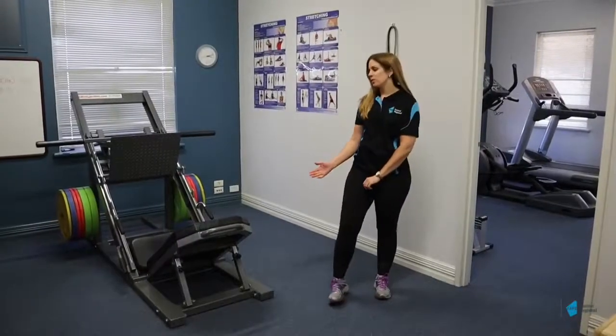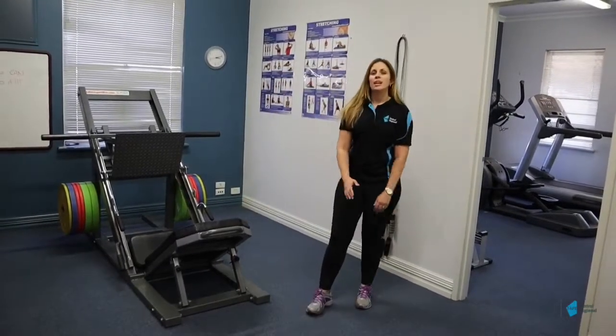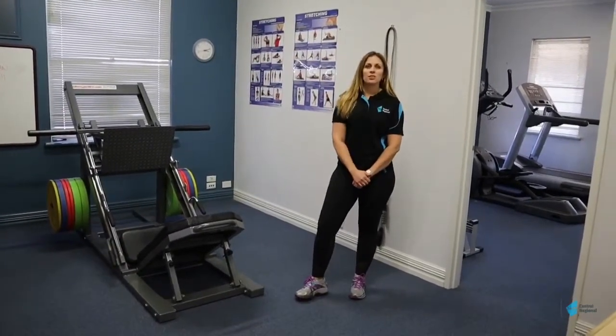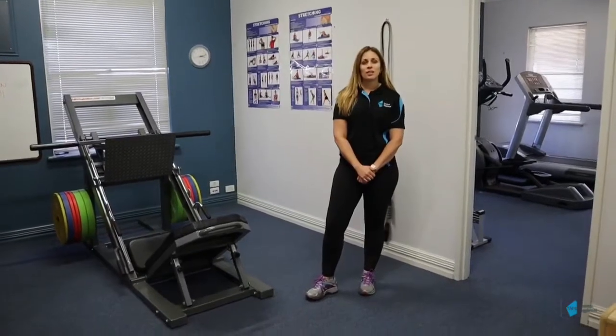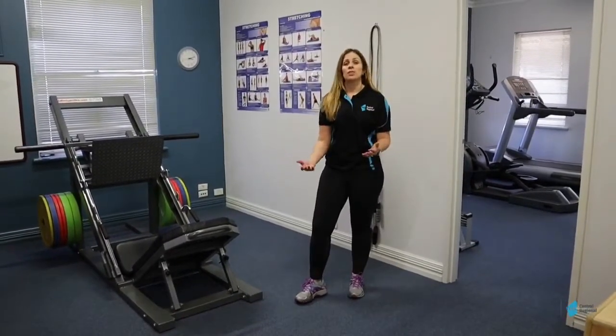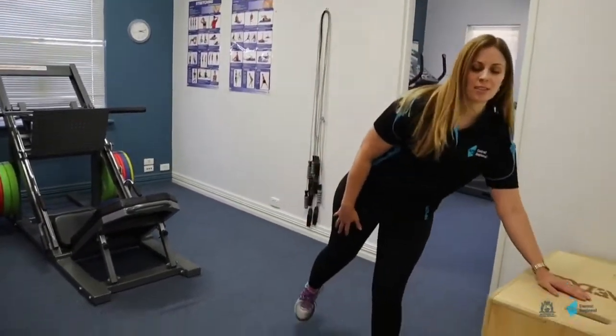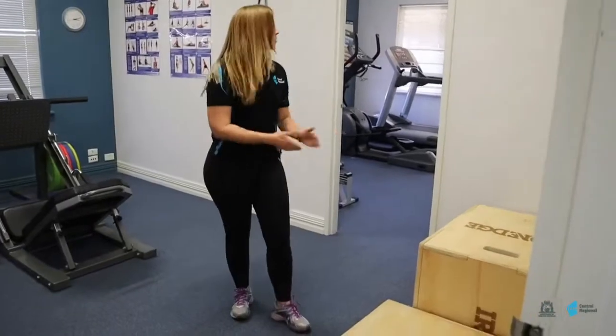This is one of our other gym rooms. We've got our 45-degree leg press, one of the most common machines you'll see in gyms today. We obviously try to replicate the equipment that students will come across when they enter the workforce as much as possible. We've also got our plyometric boxes here, which are always excellent fun.